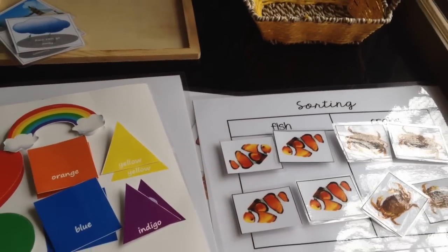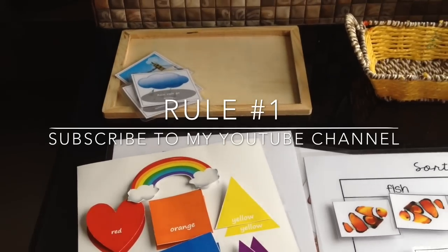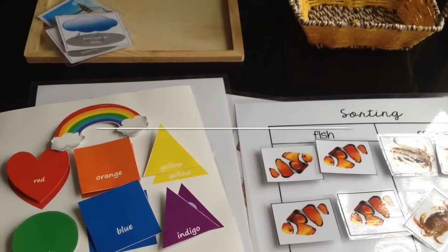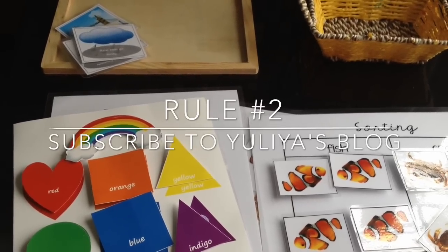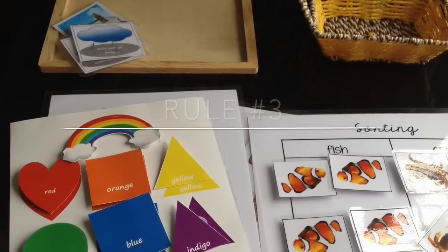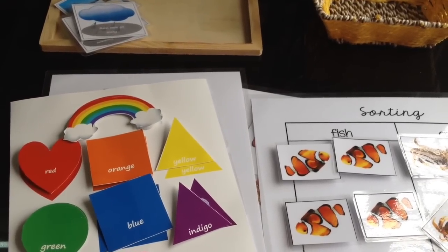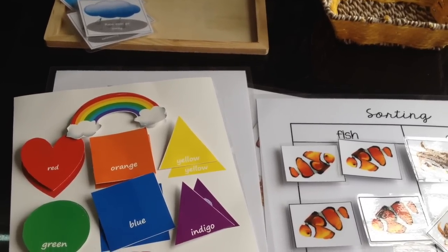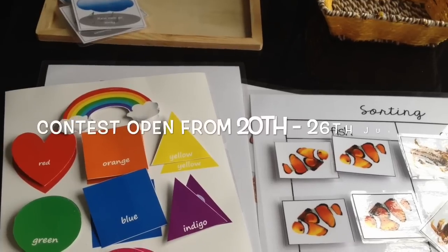Now for the contest rules. Rule number one: subscribe to my YouTube channel. Rule two: subscribe to Yulia's blog — I'll link it in the description box below. Rule three: your child needs to be in the age group of two to three years. The contest is open in India, Europe, and the US, and begins today, Monday, running all the way till Sunday the 26th of July.